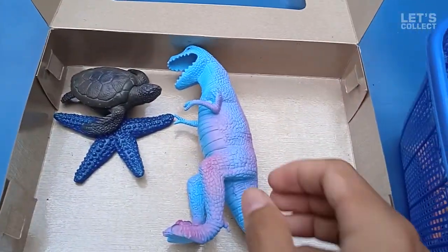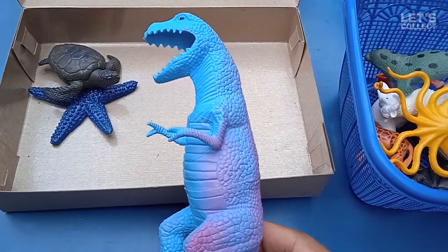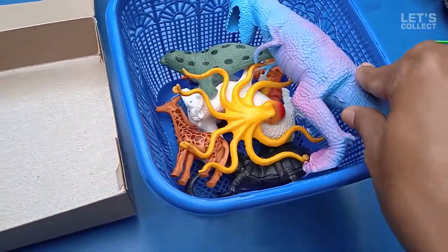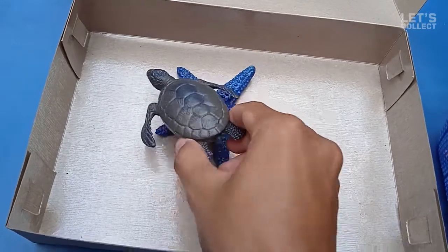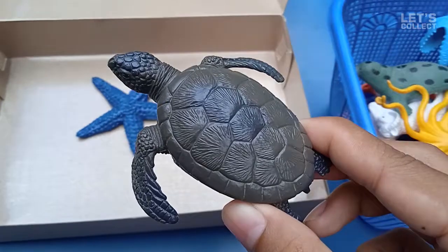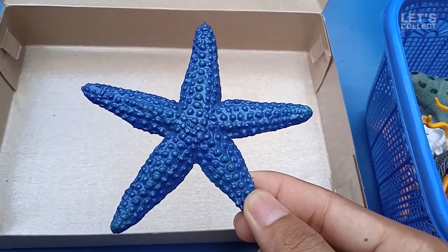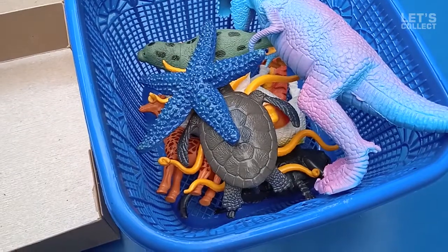This one is so big — wow, a dinosaur! We have a big dinosaur here, so cool! Let's collect it again. This is a turtle! And this is the last one — oh wow, a starfish! Nice starfish!